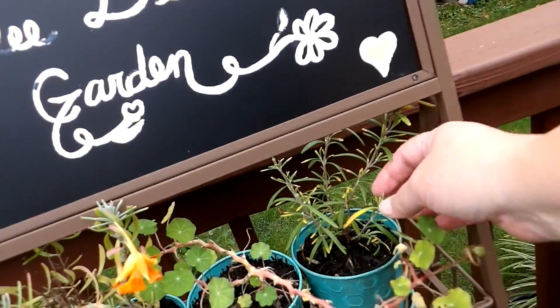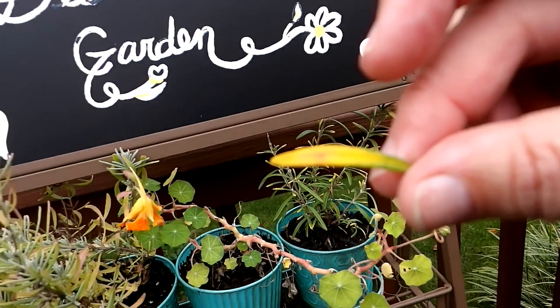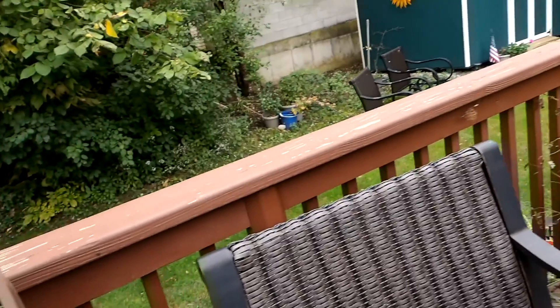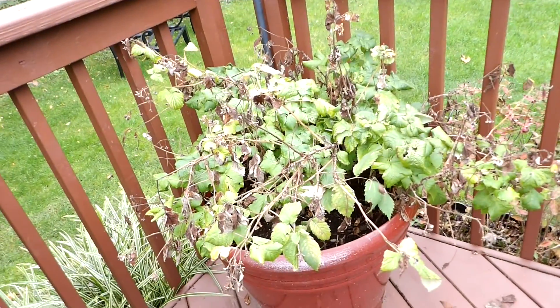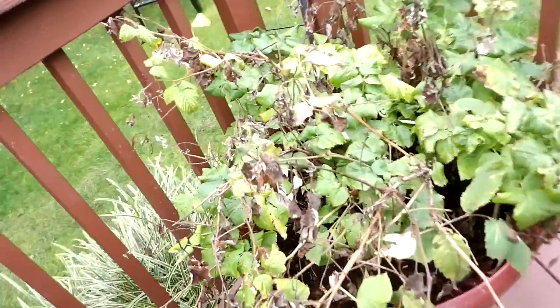This is some rosemary — a lot of it turned yellow. And then just my sad, sad raspberry plant. I won't prune this until the spring.